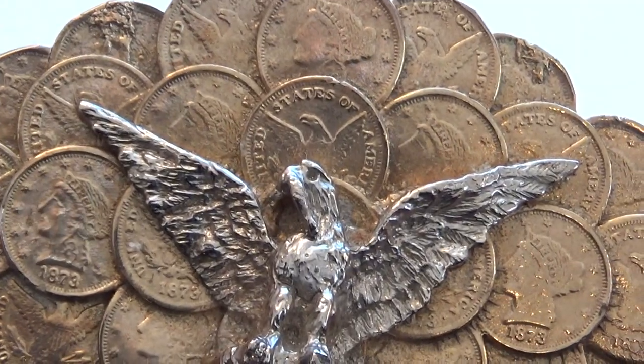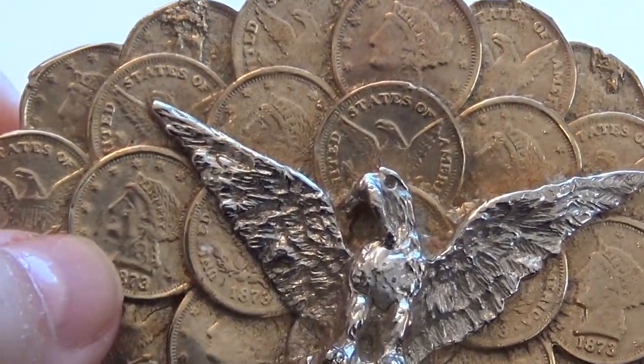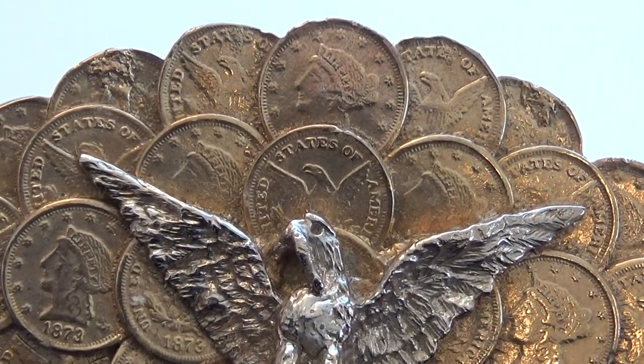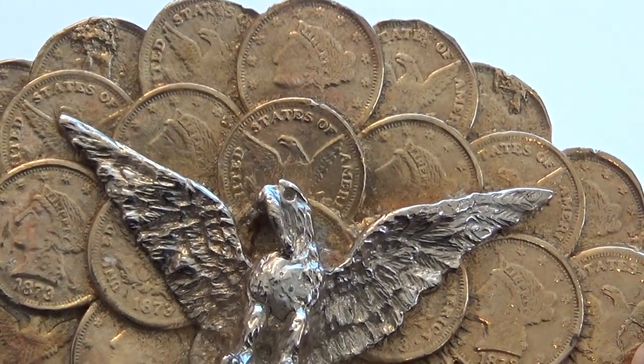Wouldn't that be neat if this was all real? And look at some of these. If they were all individual coins that you could pick out in gold like this, that'd be neat.